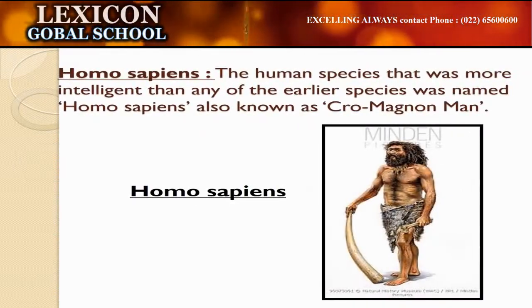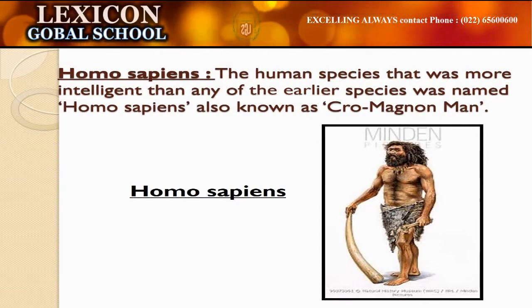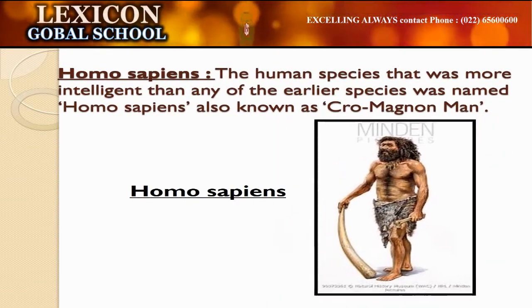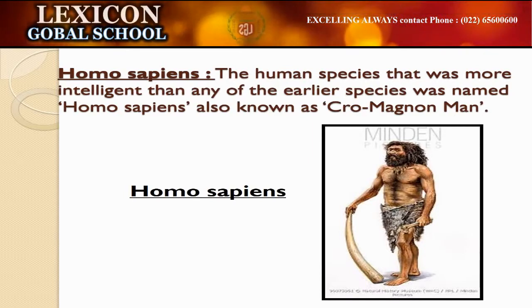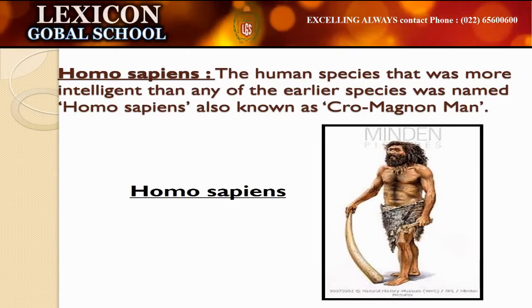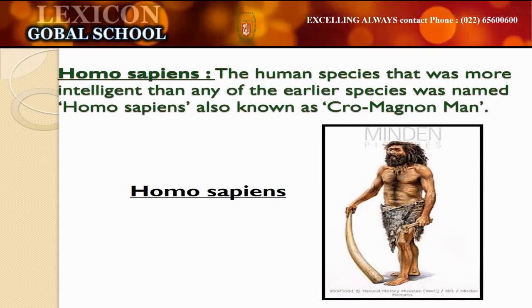Homo sapiens existed from 40,000 years ago. We are now the only known living members of the Homo genus family. We all belong to the Homo sapiens species, which was more intelligent than any of the earlier species. Homo sapiens are also known as Cro-Magnon man.